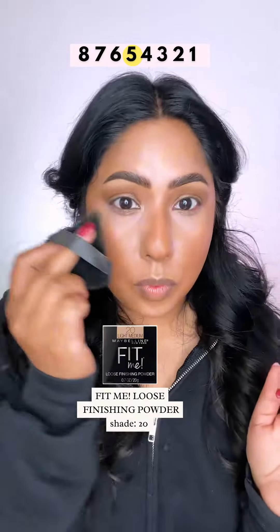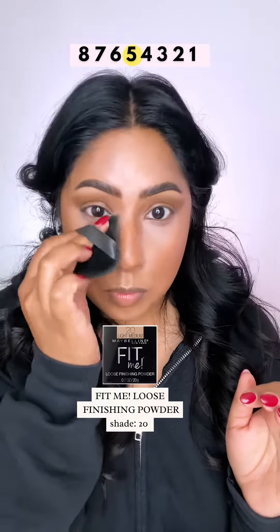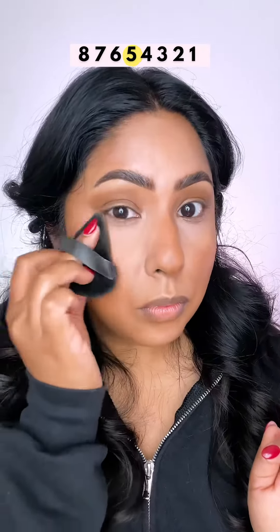So to lock in all of our concealer and our brighteners, I love the Maybelline Fit Me Loose Powder. I tap it on and then I press and roll it into the skin. When you do this, you really push the powder particles into that concealer so they kind of lock in place and they won't crease throughout the day.